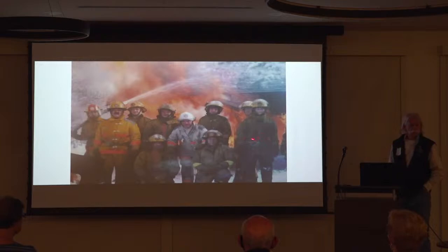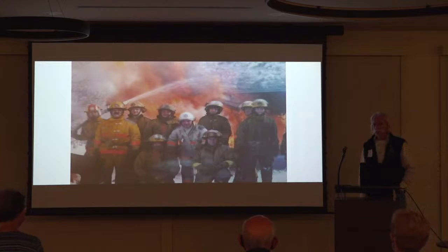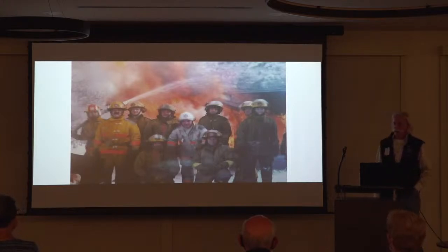Iowa City had their first woman on the fire department in 1978. The first woman firefighter was in 1815 — her name was Molly Williams. She was on the New York Fire Department, on the ocean engine company number 11. Of all things, she was a slave, and she volunteered for the fire department.